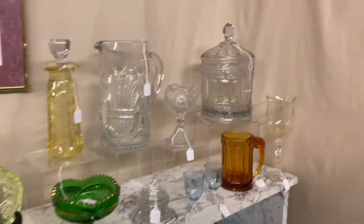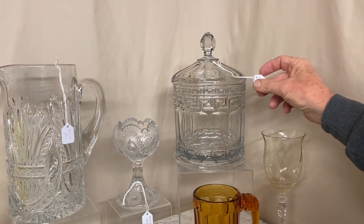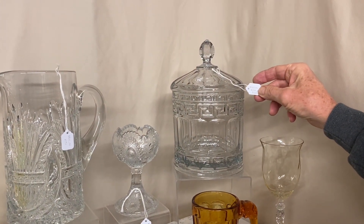The very first item we have is a Greek Key two-quart candy jar and cover — that is the original lid on it — and the price is $350.